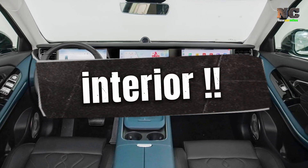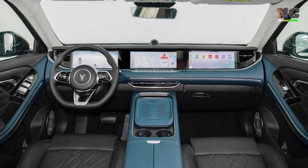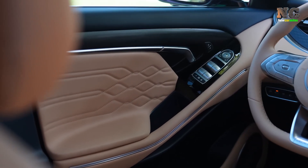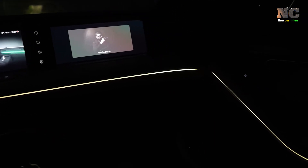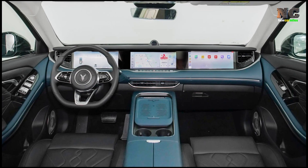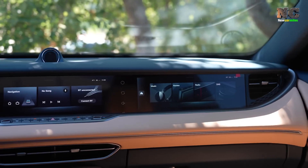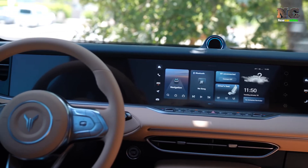Interior. The Voya Free interior features 12-way electrically adjustable seats, a high-quality hi-fi sound system, adjustable panoramic sunroof, and large touchscreens. Designed using healthy and ecological materials, the interior provides a comfortable space for the driver and passengers.